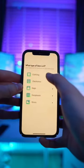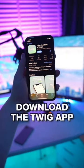This works for so many different things, such as technology, clothes, and so much more. So if you have some things you need to sell, download the Twig app.